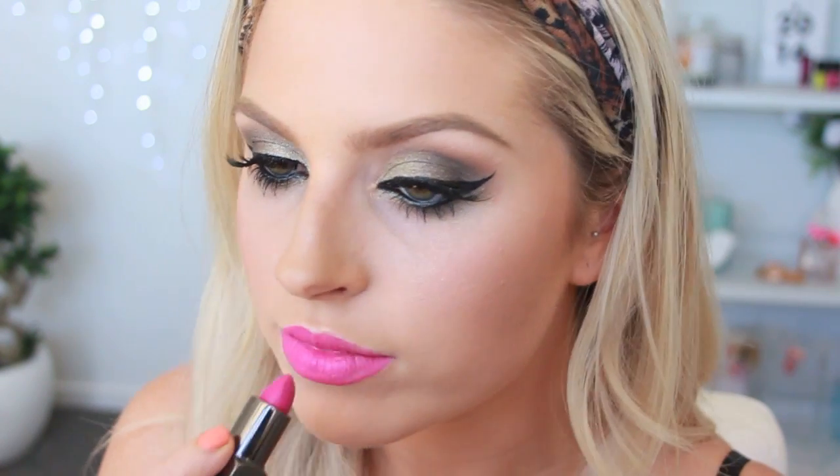For lips, I'm starting with a really bold lipstick because some people love bold with bold, and I was dying to try this one — it's by Smashbox and it's super vibrant and deep. But normally I would pair a dramatic eye with a nude lip, so I'm also going to try on a nude to show you what that looks like too.